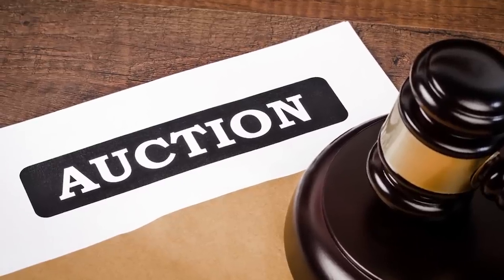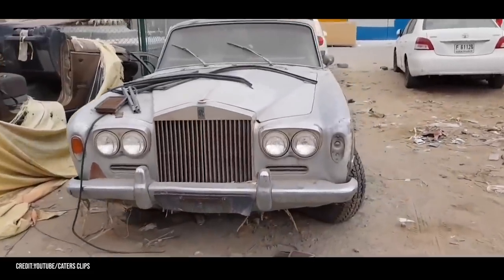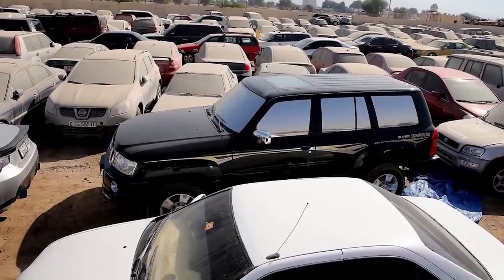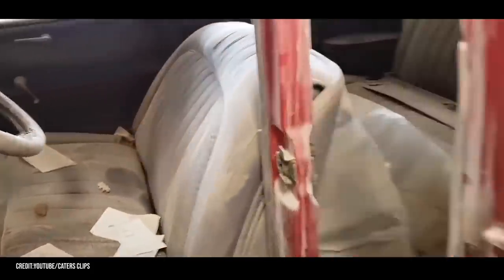Some of these cars are taken and auctioned off. Cars that once sold for a quarter of a million dollars are sold at auctions for pennies on the dollar. People flock to these auctions, but they aren't always in luck — many of the cars have been sitting in the sand so long that they're just downright inoperable.